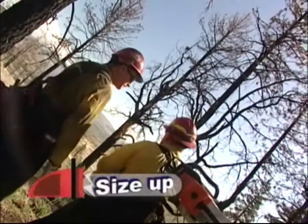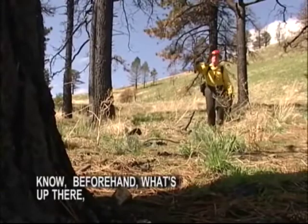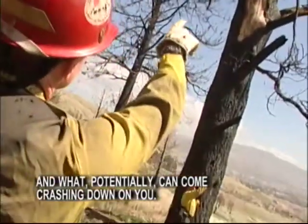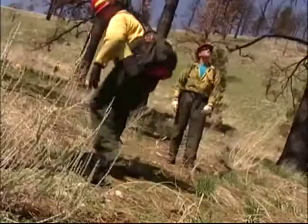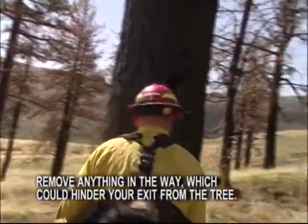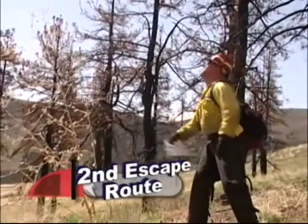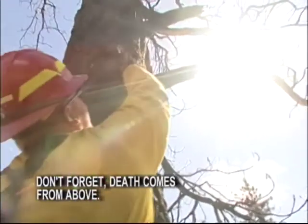Before your cutting begins, size up your work area from a distance. Know beforehand what's up there and what potentially could come crashing down on you. Walk out your escape routes as well as the lay of the tree. Remove anything in the way which could hinder your exit from the tree. Have a second escape route planned in case the first one becomes blocked or the situation changes. Don't forget — death comes from above.